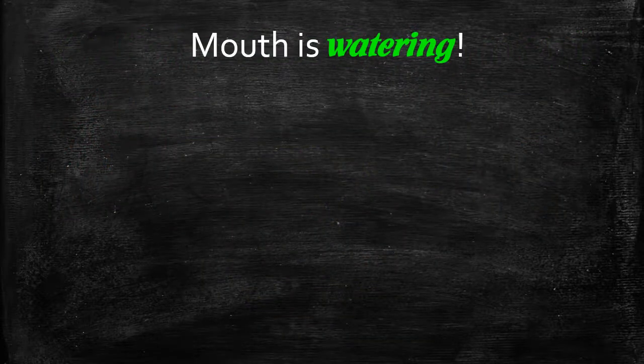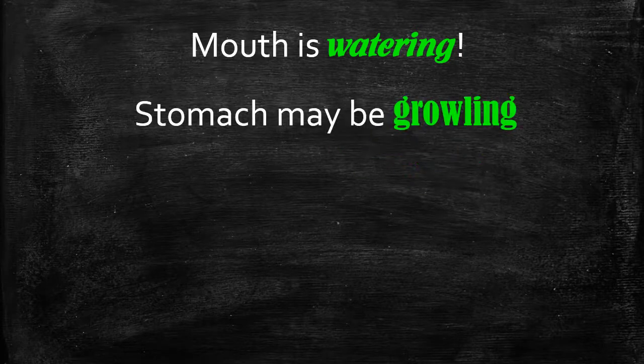Your mouth is watering. If you did that experiment properly, your mouth should be watering. In fact, if you did it really well, your stomach may even be growling. Those are the indications that the mouth is switched on.